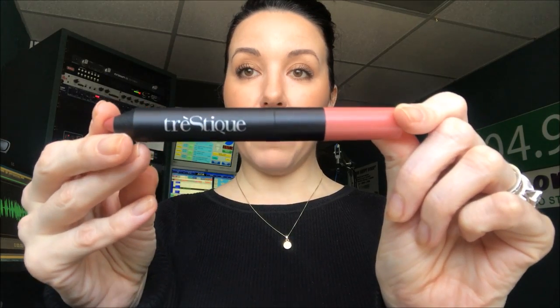They look really clean and natural. I've kind of been all about it, so I keep this in my handbag for those moments — if I'm meeting with listeners or a client or something — just so that my nails don't look totally bare.